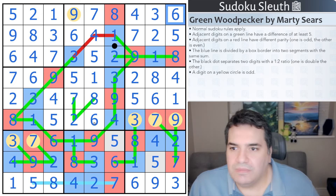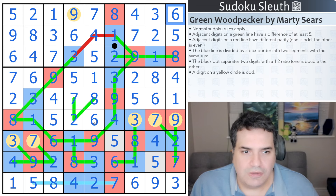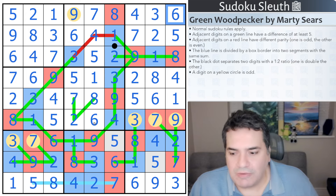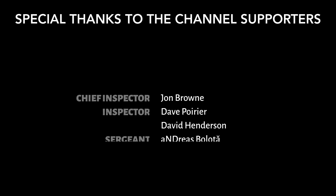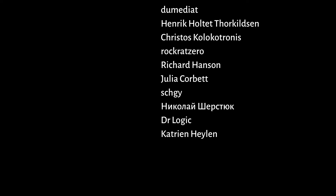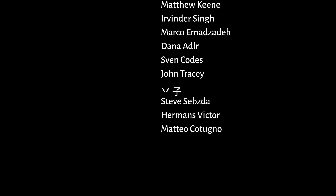Thank you so much for the puzzle, and thank you guys for watching. Hope you enjoyed the puzzle and the video. We've got plenty of German Whisper lines featured on the channel, so stick around for that playlist. Have a look at what's coming up next. Bye-bye for now.